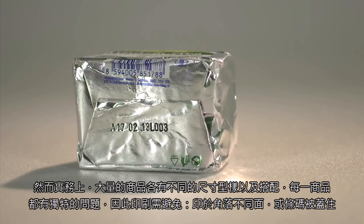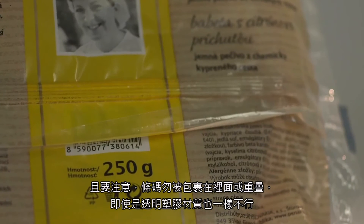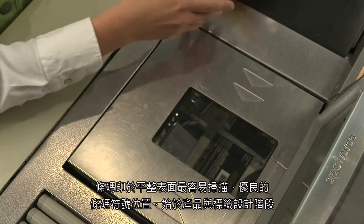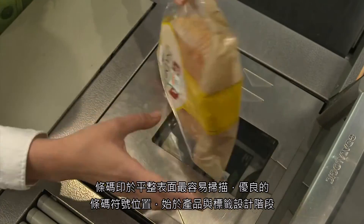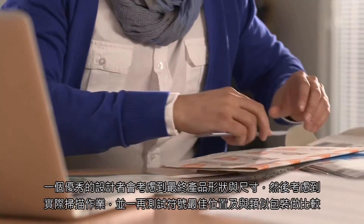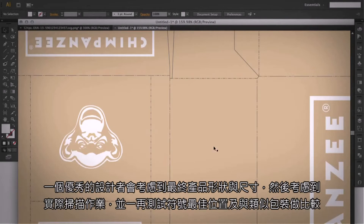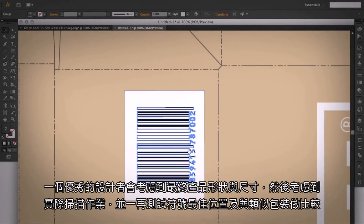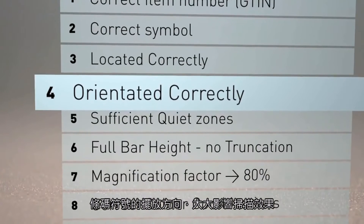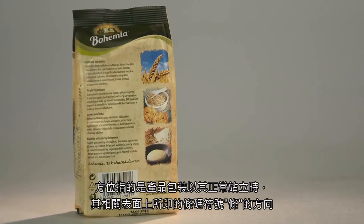Do not print a barcode that appears wrapped around the corner of a product. Do not overwrap or cover the barcode with any type of wrapper, even transparent plastic. Do not print a barcode on any seams or wrinkles. Scanning is most successful when a barcode is printed on a flat surface. Good placement of a barcode symbol starts at the product and label design stage. A good designer considers the final product's shape and size and then takes into account the practical operation of scanning. Always check: is the symbol located logically and practically? Compare your product packaging with a similar one and see how easily it can be scanned by the cashier at the point of sale.